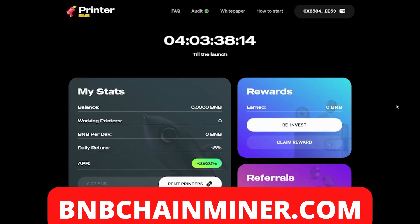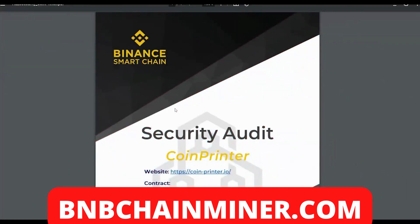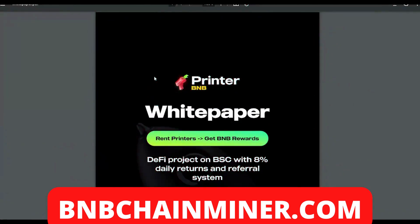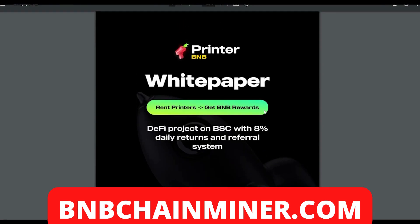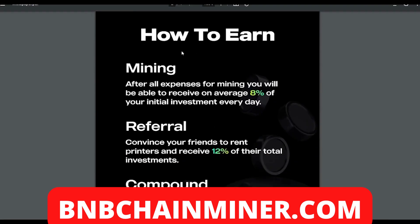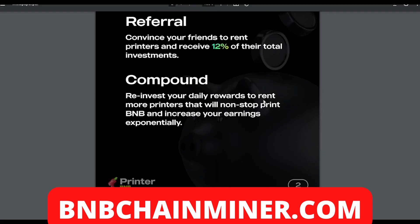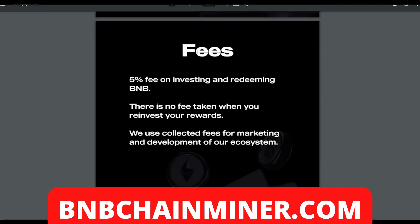Coin Printer also has their own security audit, which is very good to see — feel free to read it. Getting into the more technical side, looking at the white paper: it's a DeFi project on the BSC with eight percent daily returns and a referral system. After all expenses for mining, you receive on average eight percent of your initial investment every day. The referral system gives you 12% of your friends' total investments when they rent printers.